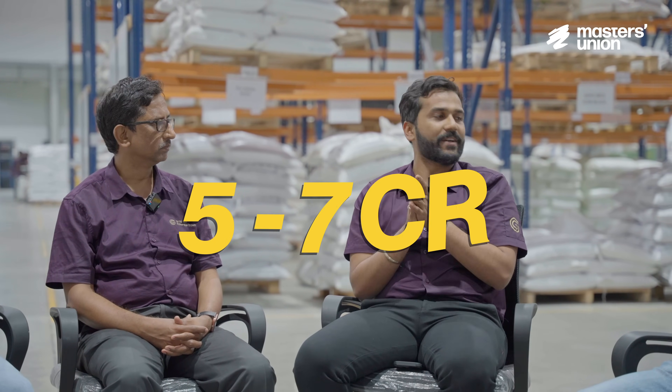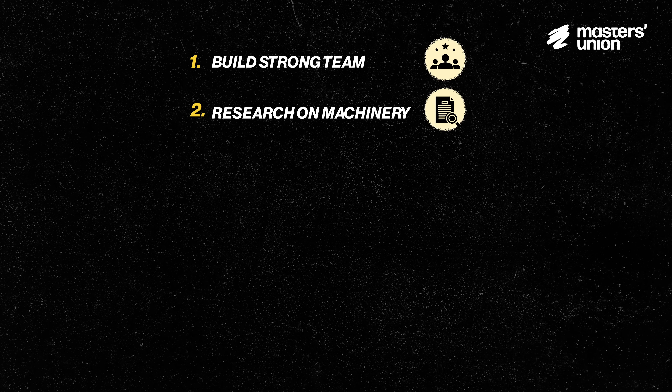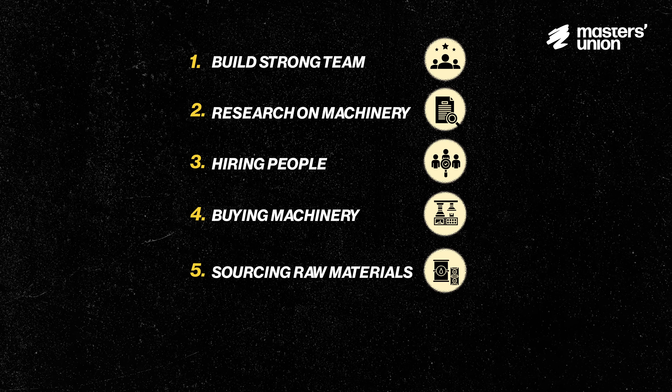If someone wants to get into manufacturing, what kind of costs and prerequisites are required? Including fixed and working capital, you'll require anywhere between five to seven crores. First, you need to have a very strong team with a good polymer background. Do your research on the kind of machinery you want to buy. Then start working on your complete project: where do you hire people from, where do you buy the machines from, where will you source the raw material from, who are your target customers, understand their certification requirements, understand their testing parameters, and which machine best converts that raw material into the finished product your customer wants. Whenever your plant hits 70% capacity, it's ideal to expand.